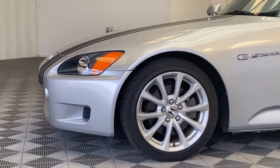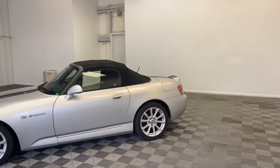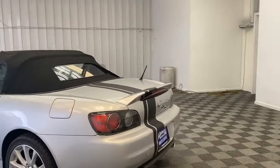Under this sporty hood you'll find a 2.2-liter four-cylinder 240-horsepower engine with a six-speed manual transmission. This beauty was driven less than 4,300 miles a year and it comes with its very own car cover.